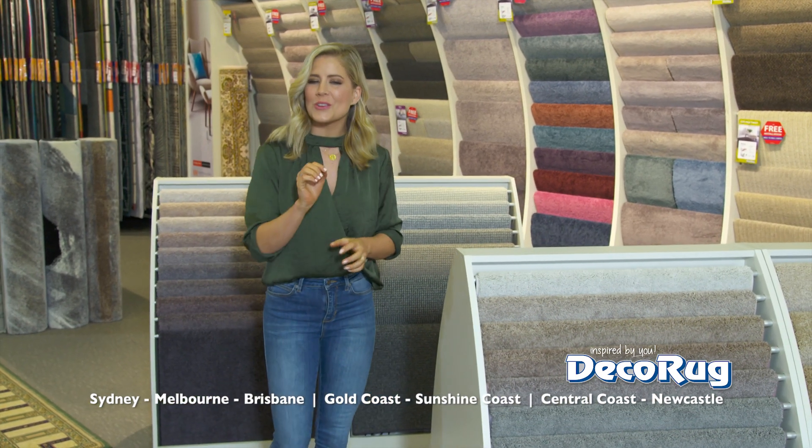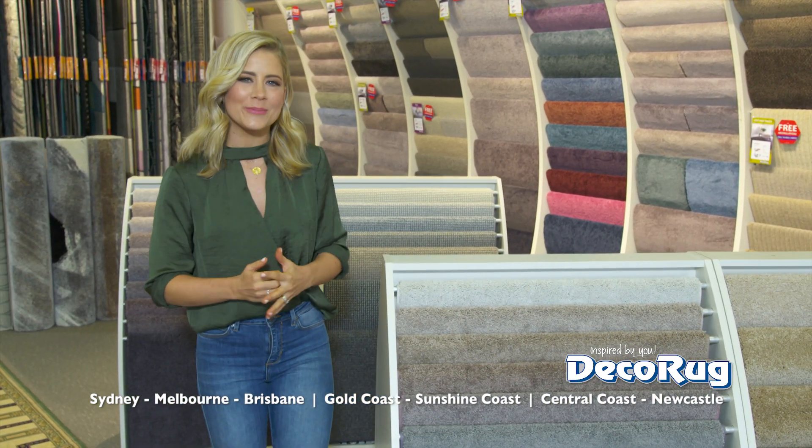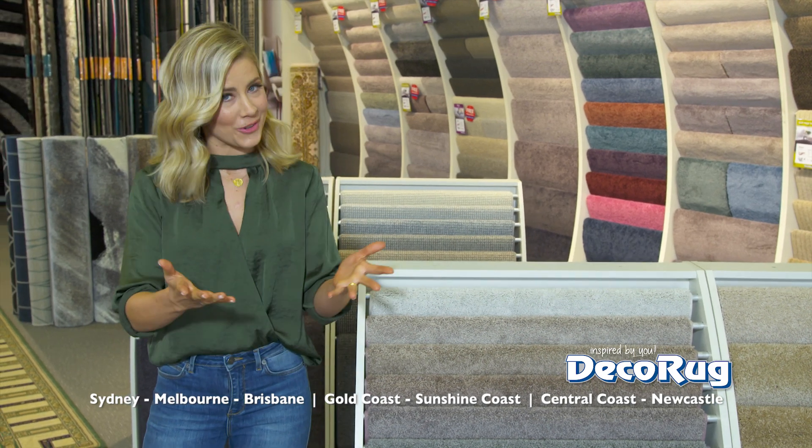Price, quality and service are good reasons why so many people choose to shop at DecoRug. Here are some more.